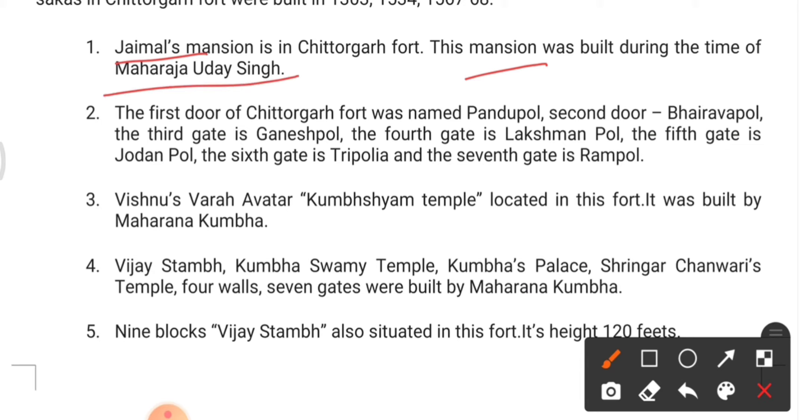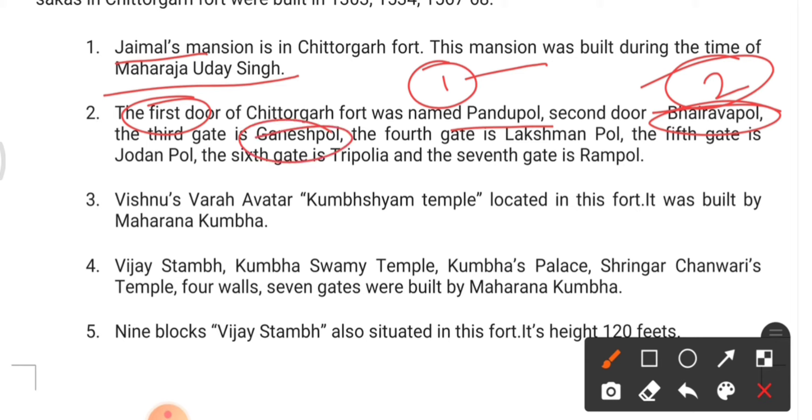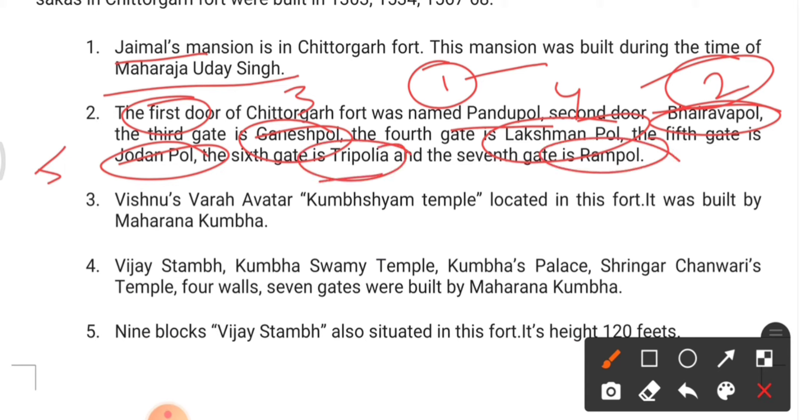The Jaimal-Manishan in Chittorgarh Fort was built during the time of Maharaja Udai Singh. The seven gates of Chittorgarh Fort are: Pandu Pol (1st), Bhairava Pol (2nd), Ganesh Pol (3rd), Laxman Pol (4th), Jorla Pol (5th), Tripolia (6th), and Ram Pol (7th). There are seven poles in total.